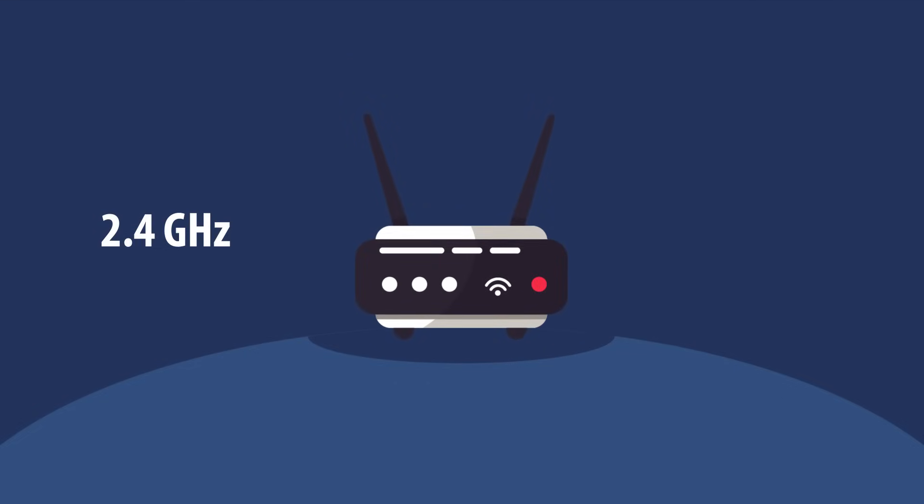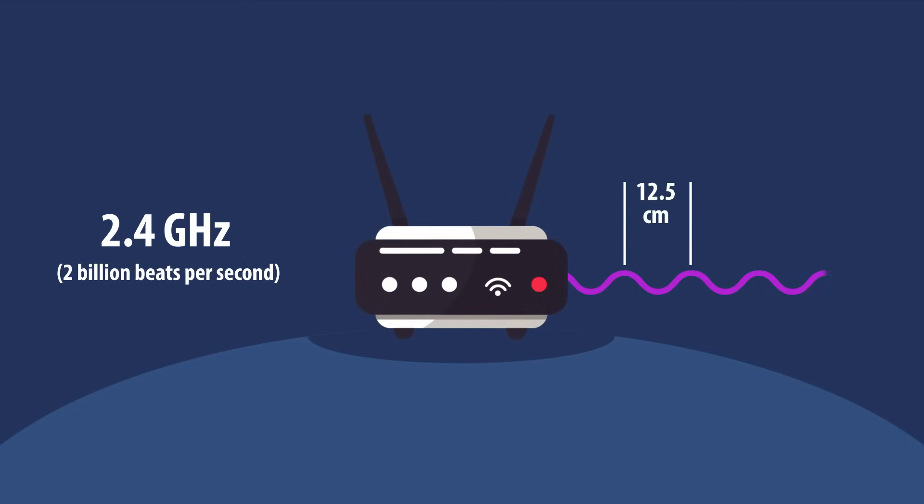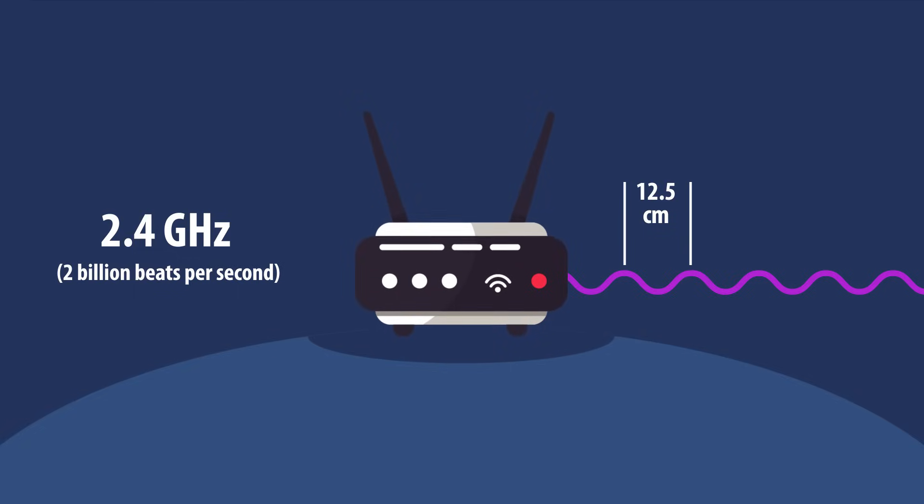Specifically, a Wi-Fi antenna like the one here in the picture screams at 2.4 gigahertz — that's more than 2 billion beats per second — and spits out waves of roughly 12.5 centimeters in length. Unlike visible light, these waves can pass through certain materials and even bend around corners.